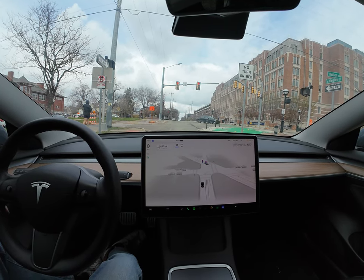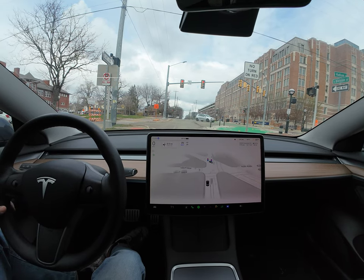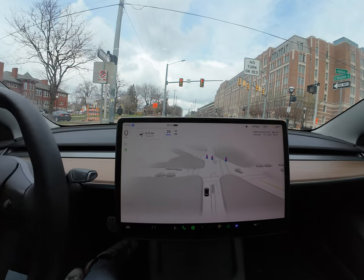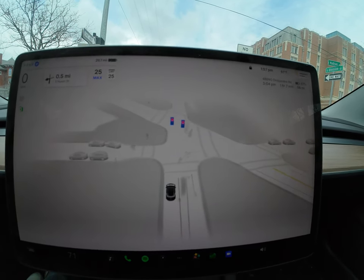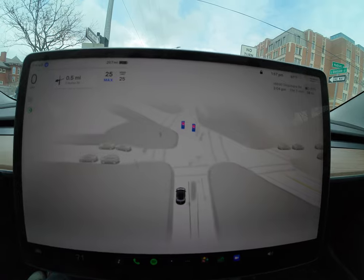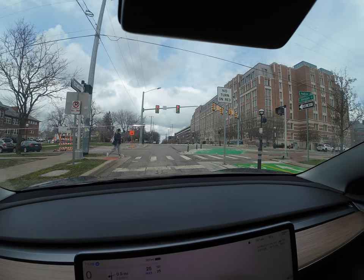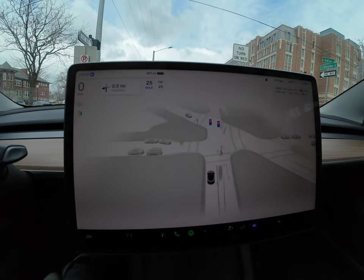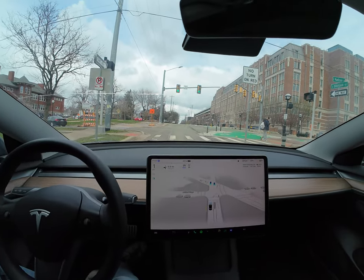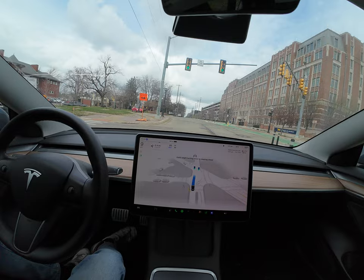This gives a better view of how the full self-driving beta looks at everything. You can see it's a 360-degree view — it checks everything, understands everything, and that's how it looks outside. A person walking will show up as a person walking in here as well. The light turns green and we're off.